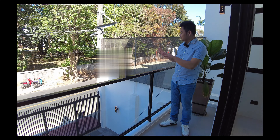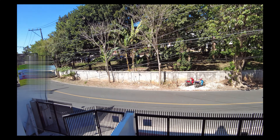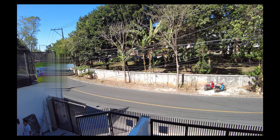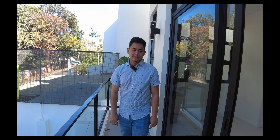So this is the balcony and this is the view in front of your house. By the way, next to this house is another unit — the same as this unit.